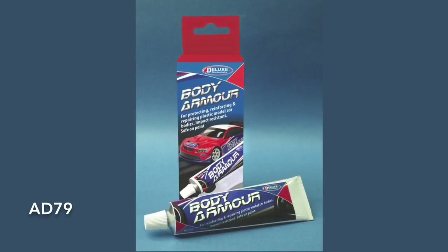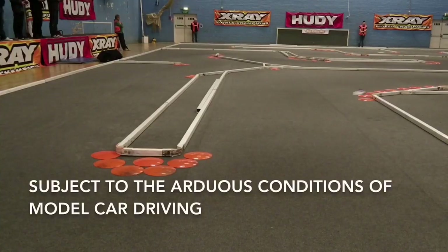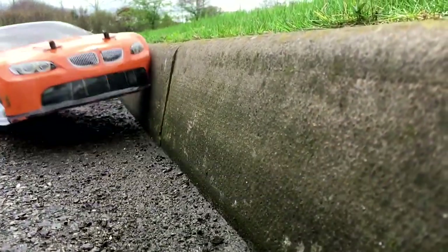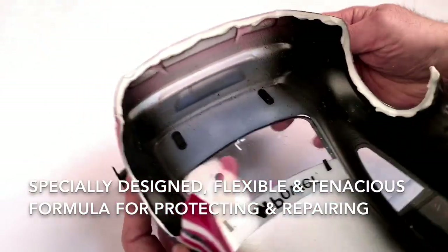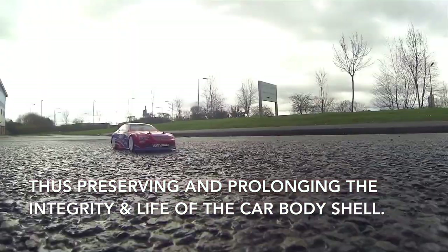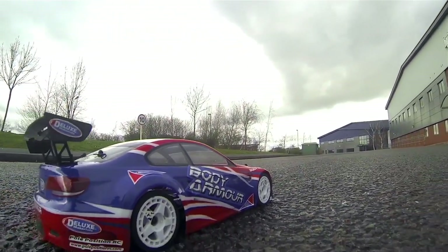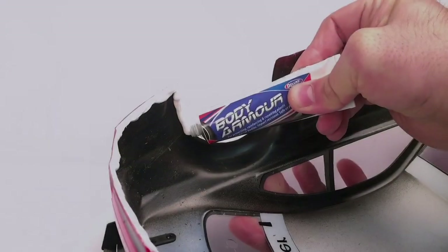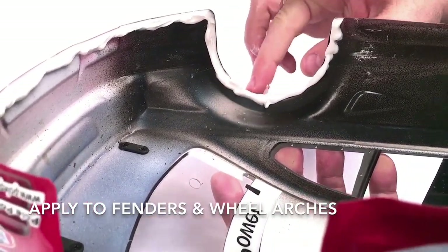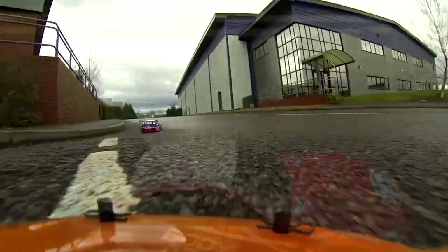Deluxe Materials Body Armour is a highly flexible polymer adhesive, specially designed for reinforcing and repairing model car bodies subject to the arduous conditions of model car driving, crashes and competition racing. Its specially designed flexible and tenacious formula makes it ideal for protecting and repairing splits, tears and holes in model car bodies, thus preserving and prolonging the integrity and life of the car body shell. Body Armour should be applied to critical areas — e.g. fenders, wheel arches — with a spatula or finger. A smear of liquid soap will ease surface contouring and smoothing. Body Armour is safe, non-flammable, sets at 1mm an hour and is easily cleaned with white spirit.